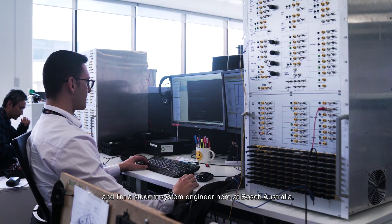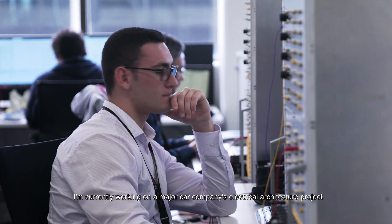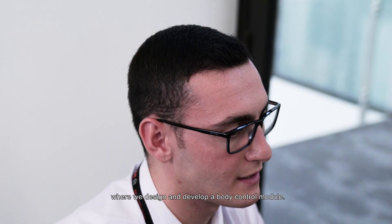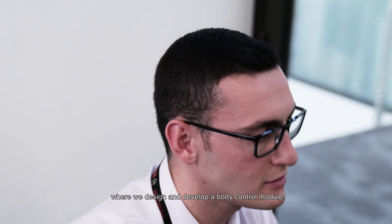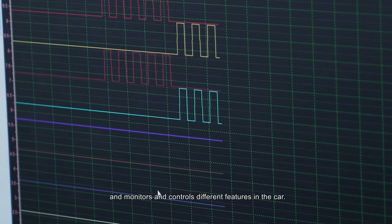My name is Marco Macera and I'm a student system engineer here at Bosch Australia, and I've been working here for almost one year. I'm currently working on a major car company's electrical architecture project where we design and develop a body control module. The body control module is the electronic unit that sits in the car and monitors and controls different features in the car.